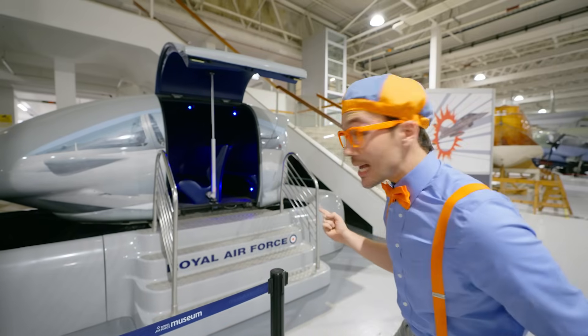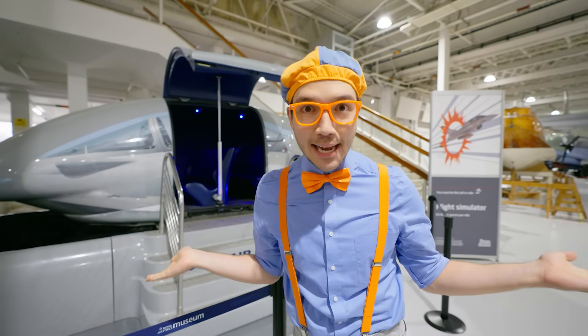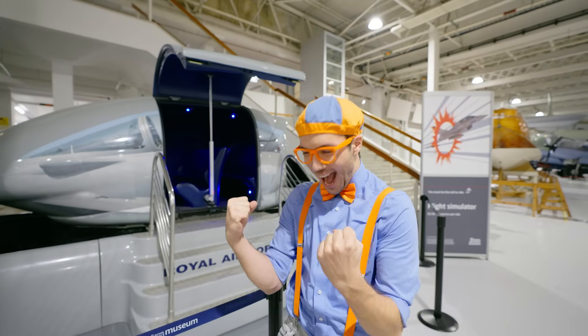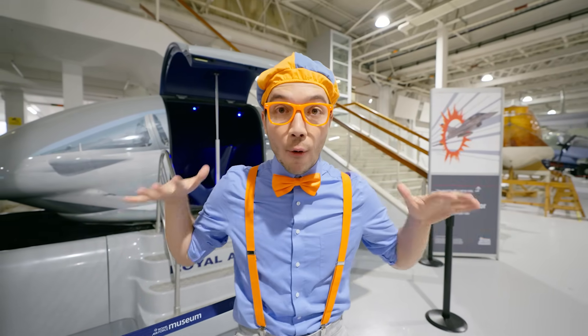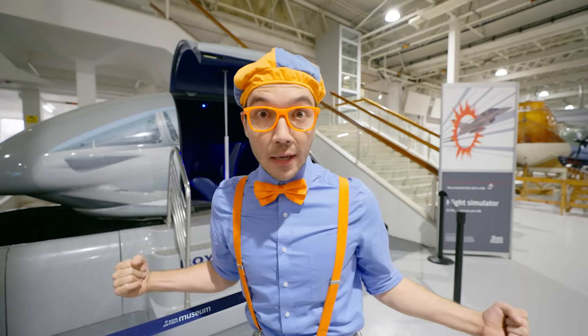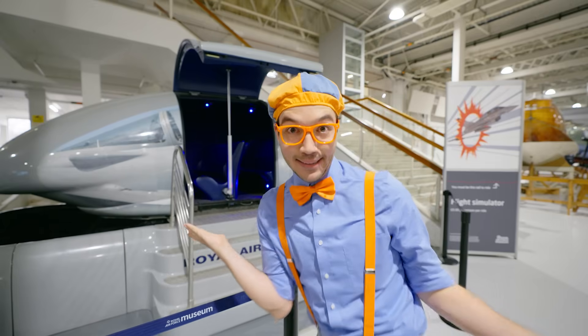Whoa, look at what it is - it's a flight simulator! We've seen so many cool planes and now we get to feel what it's like to fly in one. This simulator simulates, or makes it feel like, really ultra-low flights, so you're in a plane really low to the ground, and we're going to be exploring the country Wales. Okay, let's go inside!